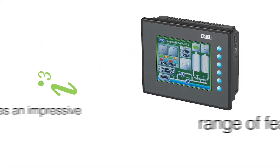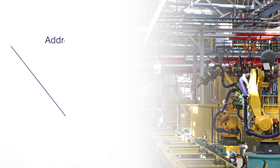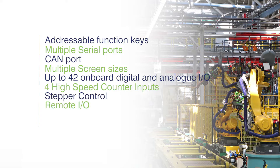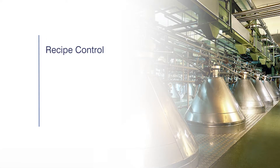The iCube range comes with an impressive range of standard features: addressable function keys, multiple serial ports, CAN port, multiple screen sizes, up to 42 on-board digital and analogue I/O which can be easily increased if required, four high-speed counter inputs, stepper control, remote input-output, 32 PID loops and alarm handling.